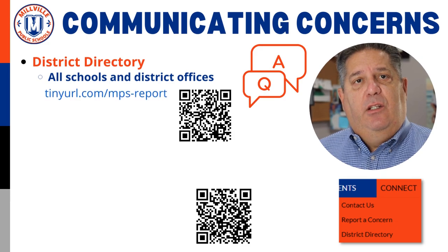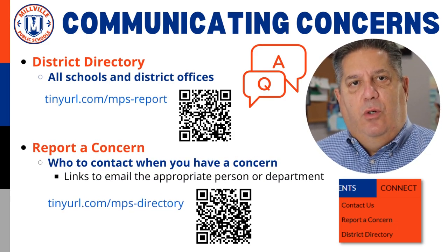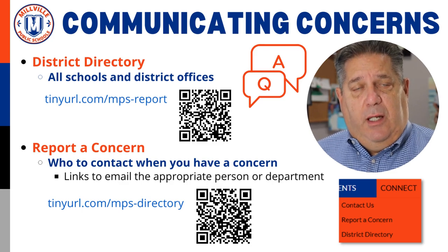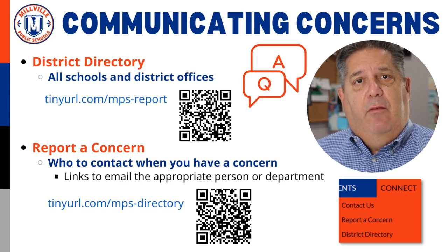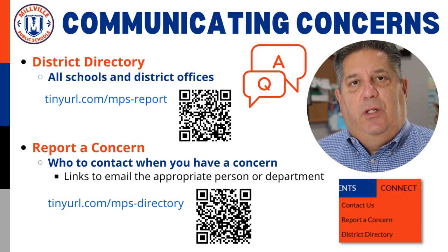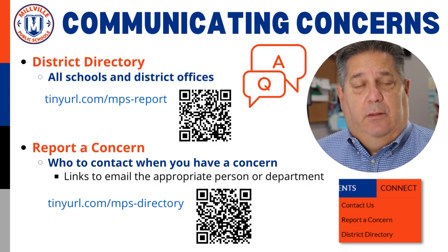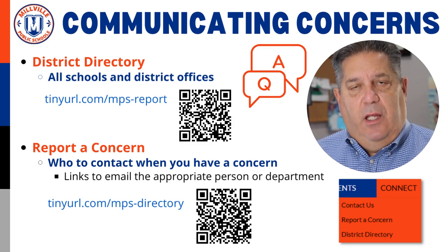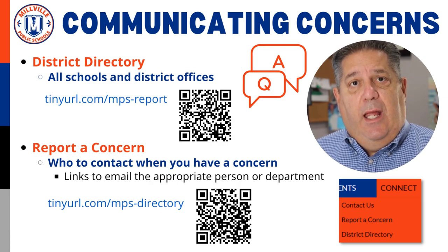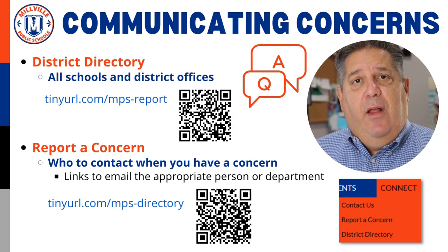My second topic is about communicating concerns and questions. As we approach the end of our first month back in school, it is understandable that families have questions or concerns that need to be communicated. To assist our parents and caregivers in reaching the correct person, we have created two helpful pages on our websites. First, we have a general district directory with full contact information for every school and district office, found in the Connect drop-down menu on every website. Also under the Connect menu, you will find a link titled Report a Concern, which will show you the best person to contact for specific concerns including academics, behavior, food services, health services, and more.